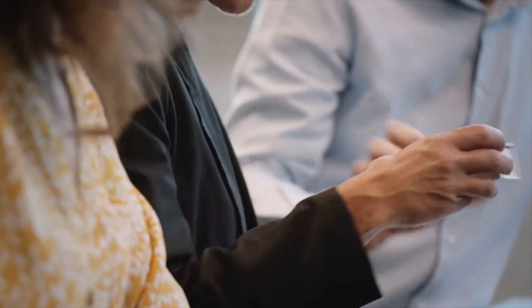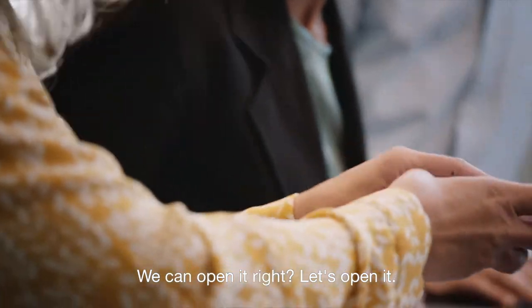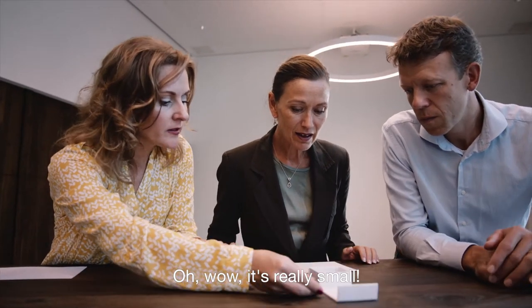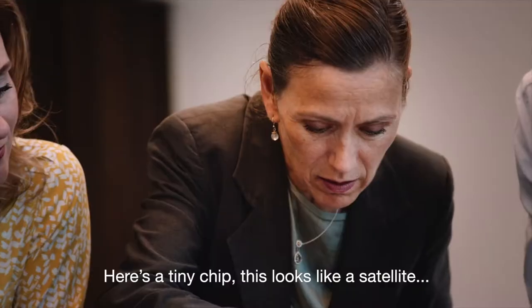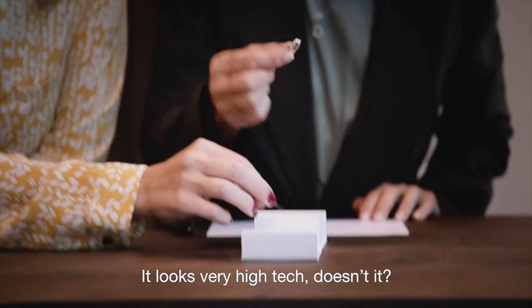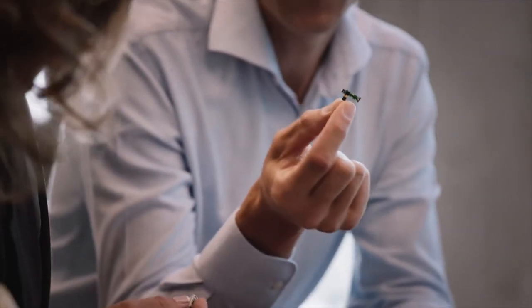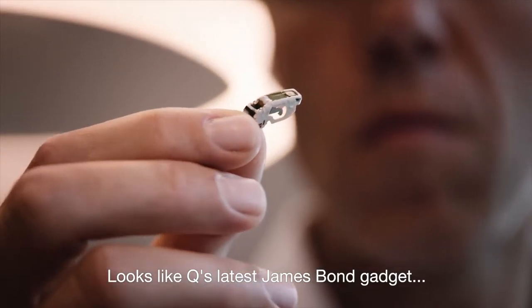Legos? Pearls? We can open it, right? Let's open it. Wow, it's really small. Here's a tiny chip. This is like a satellite. It's electronics. It looks very high-tech, doesn't it? Parts of a watch. Look at how tiny that is. Looks like Q's latest James Bond gadget.